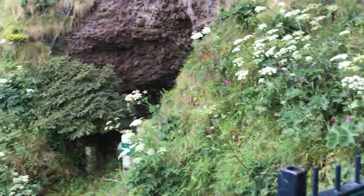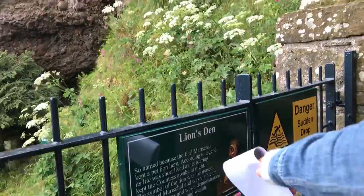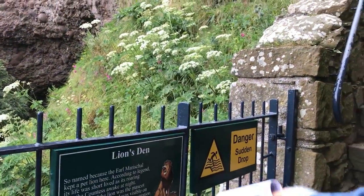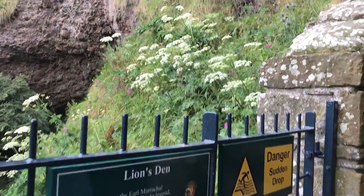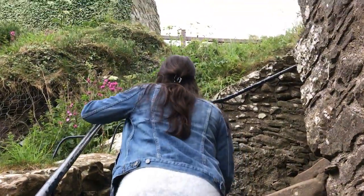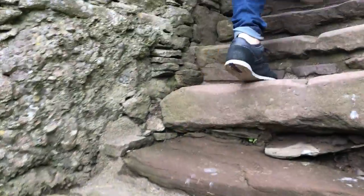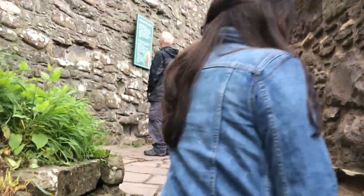The lion's den! This guy, the Earl of Marshall, he kept a lion. Apparently the lion didn't last very long because it kept the Countess awake. How's that climb, honey? These stairs would not be allowed - they're not to code. They're not to code, they're beautiful!